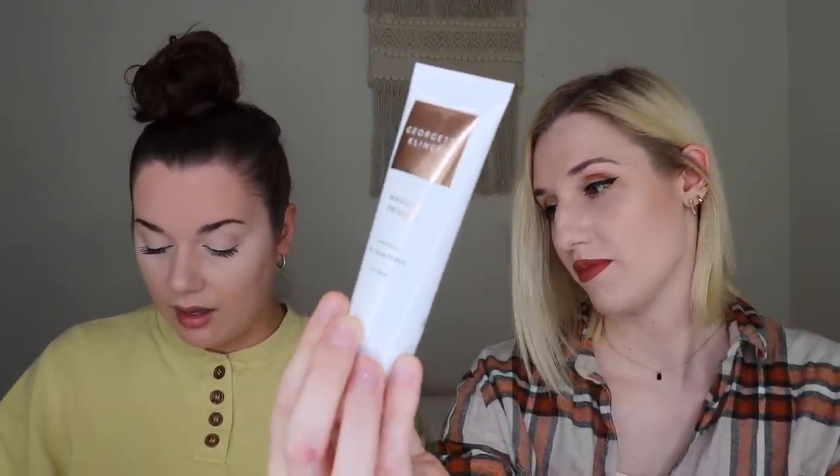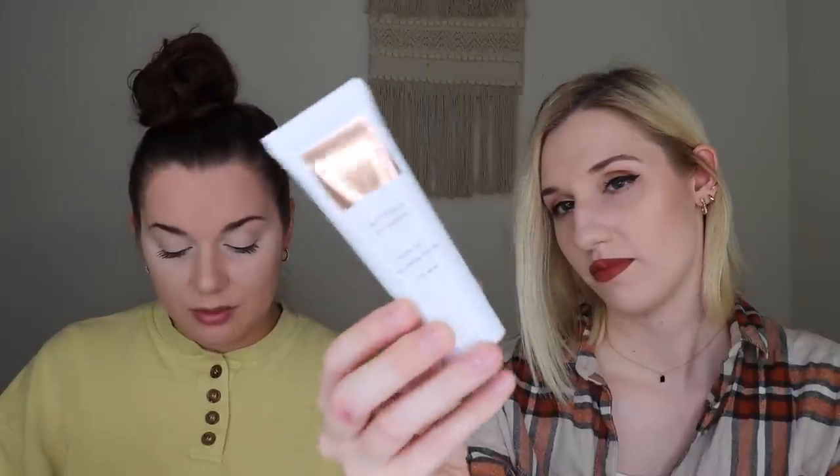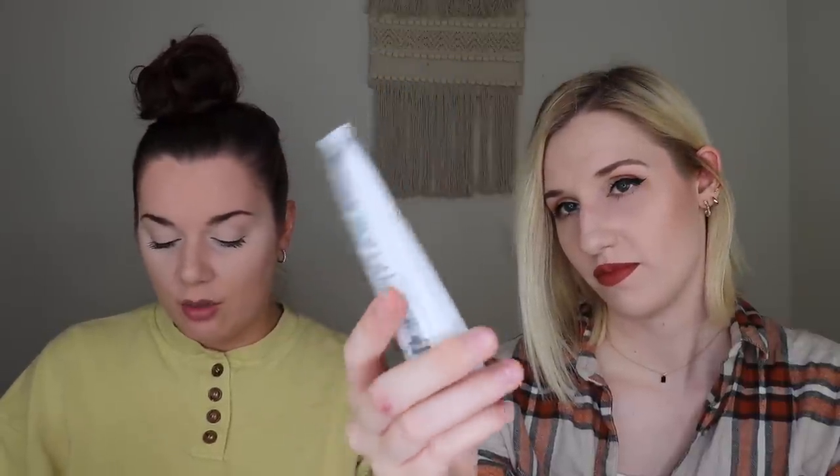It has a nourishing blend of marula oil and vitamins A, E, F, and B that locks in moisture and protects against visible signs of aging, ideal for all oil and silicone based foundation formulas. I don't really wear many primers and when I do, I'm pretty picky. So this one is actually going to go into a giveaway. Stay tuned until the end for the details.